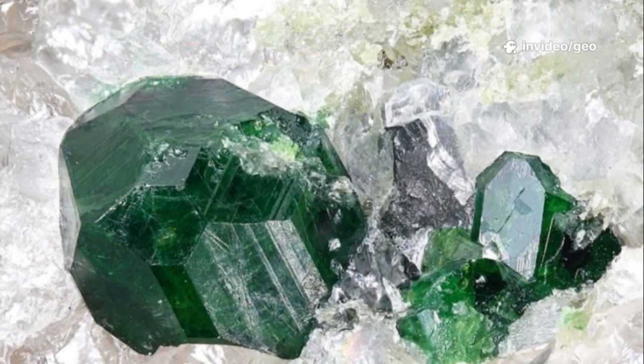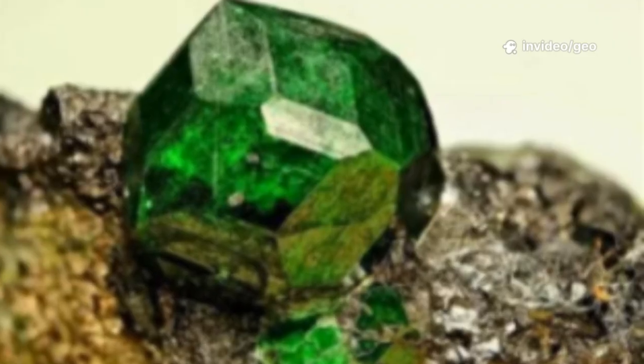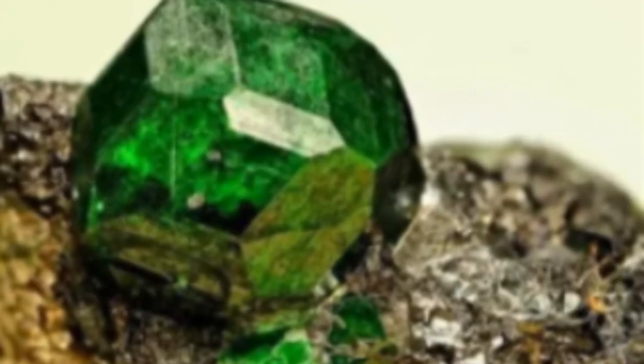This results in carpets of tiny crystals, not large individuals. The very process that gives Uvarovite its color also keeps it miniature. This blend of beauty and limitation makes Uvarovite a true marvel of the mineral world.